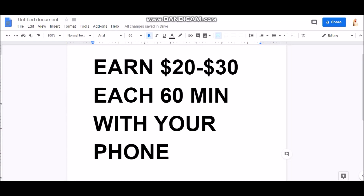Hey guys, what's up? It's Apostle from cSuccessNow. In this video today, we're going to teach you guys how to earn $20 to $30 each 60 minutes with just your phone. So stay tuned.